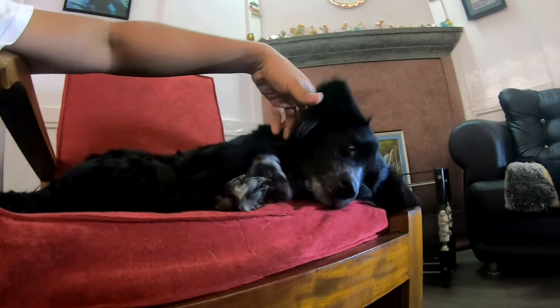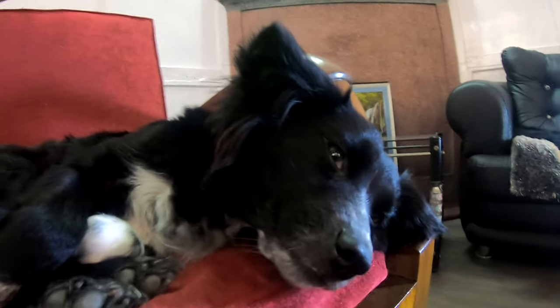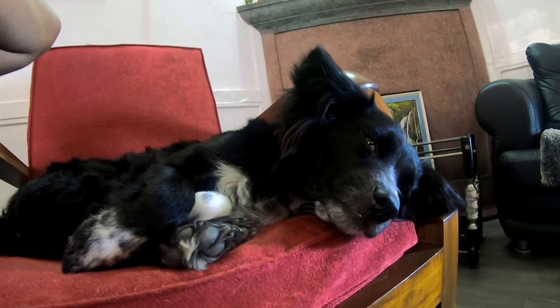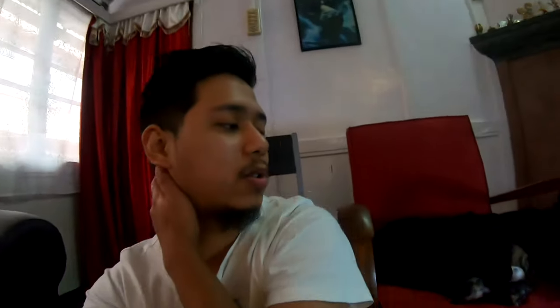The reason why they are called papillons is because of these. You see these hairs on the sides of their ears? They are very long and fancy, giving papillons the butterfly-like appearance. She's very sleepy and she's not willing to show, so I'll just keep a picture in the video.